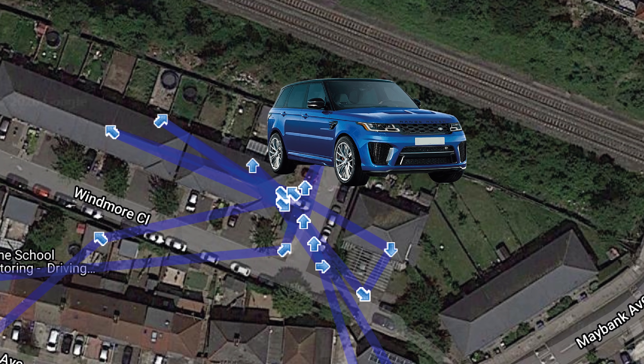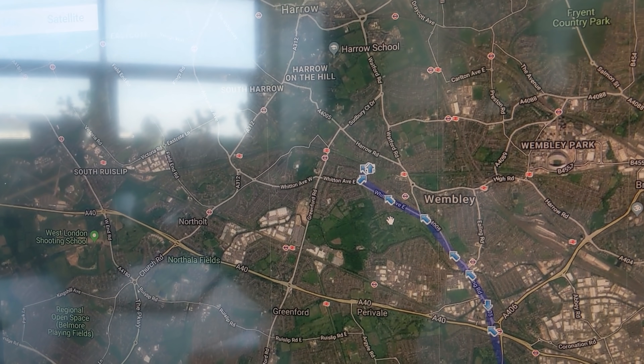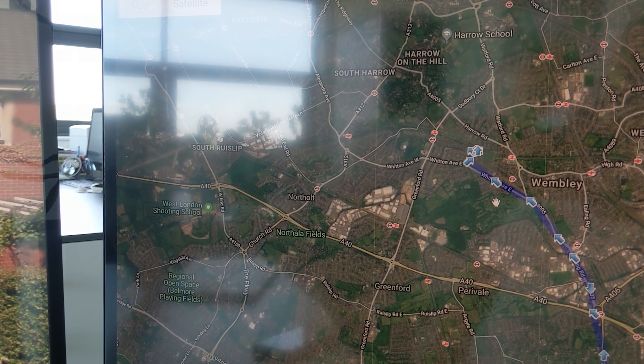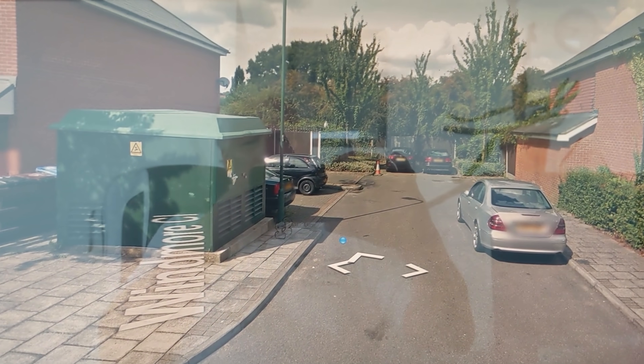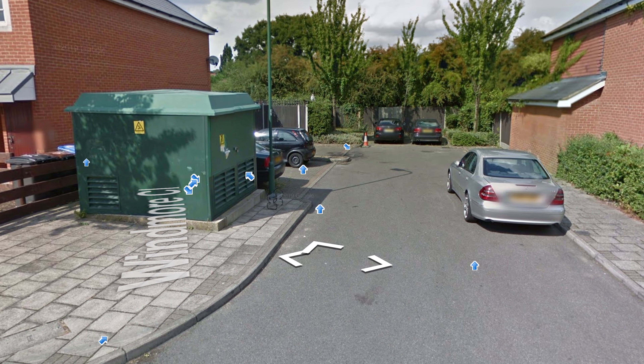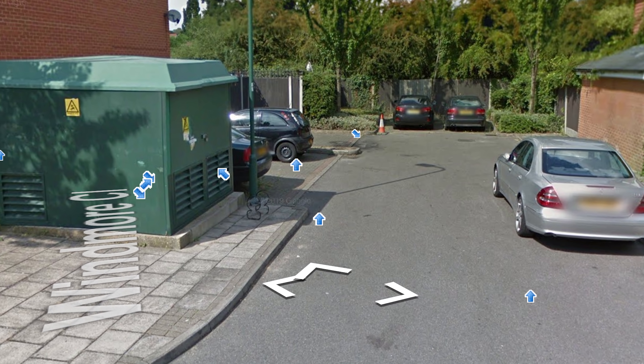What we do know is that the end customer still has the key, which means it is a keyless theft of some description — quite unusual, because we thought 2019 Range Rovers had been sorted. We know it's parked in a cul-de-sac that looks like a normal place to stash a car to cool down — that's Wembley Close. We're just waiting now to see if the finder has arrived on site and confirmed the vehicle's location.